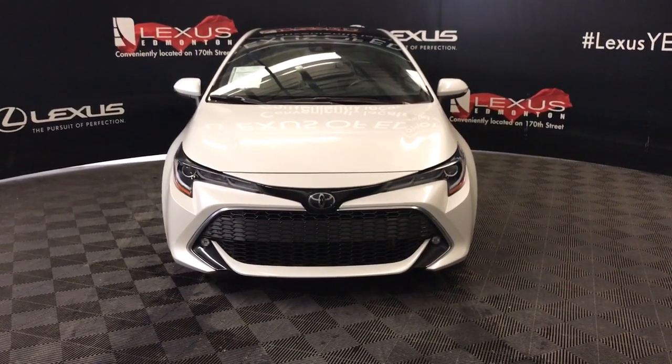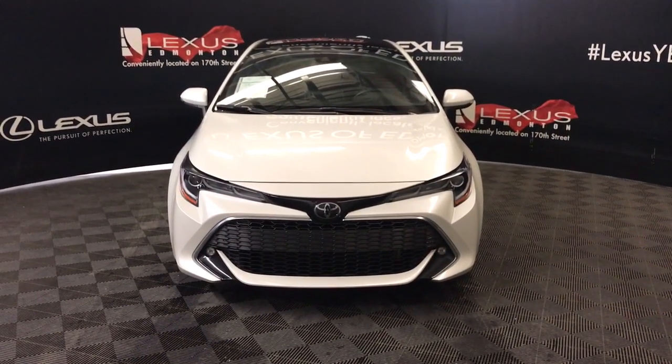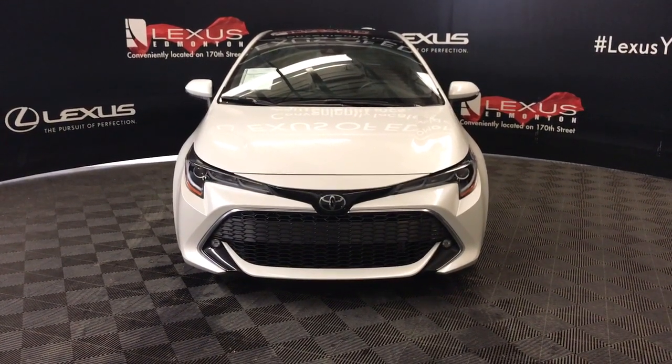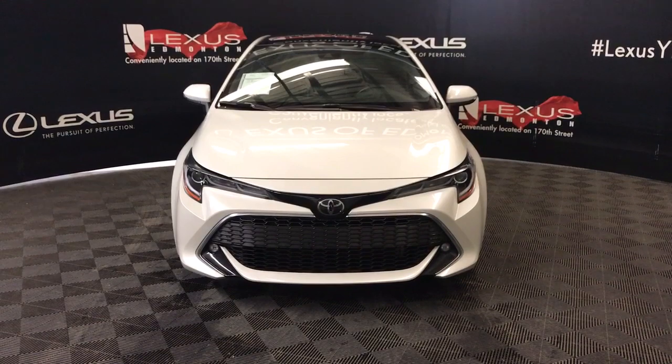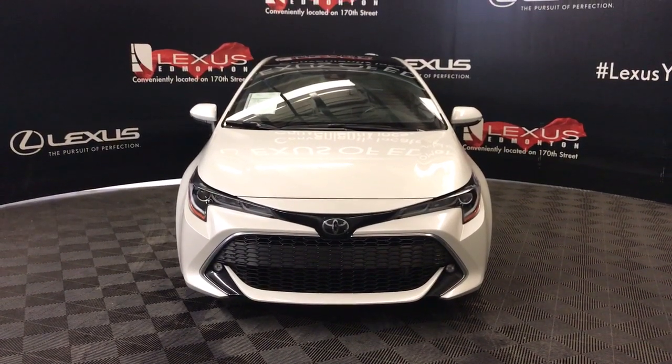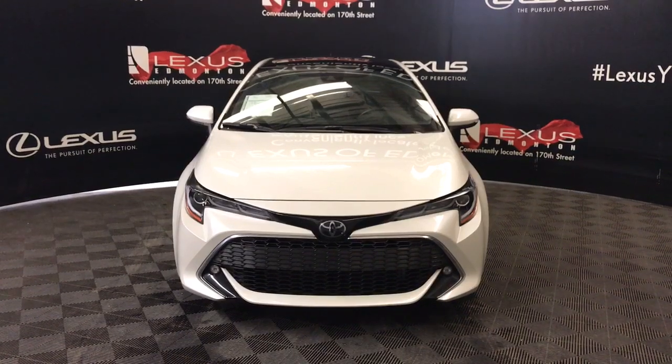Welcome to Lexus of Edmonton. We're located off of 117th Avenue, 170th Street, Edmonton, Alberta. We're looking at a pre-owned 2019 Toyota Corolla Hatchback SXE. CVT transmission, 2-liter, 4-cylinder. It's a front-wheel drive.